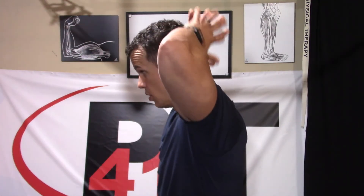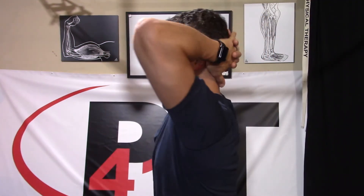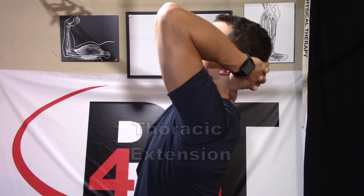We've also got to work the upper back — arms supporting the head, elbows forward, keeping that neck back and retracted a little, and now extending the upper back, working into that motion.